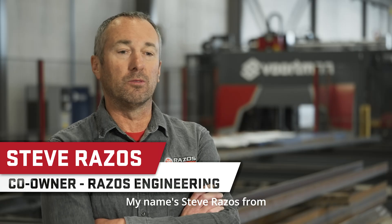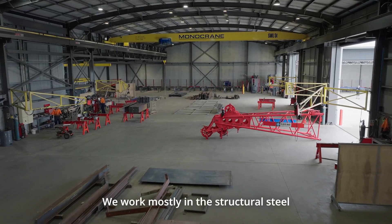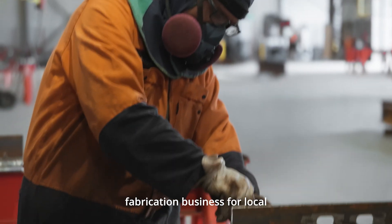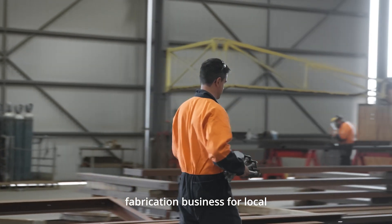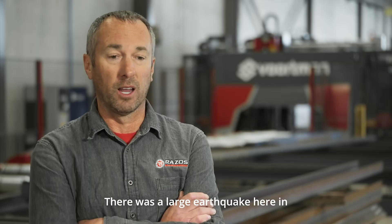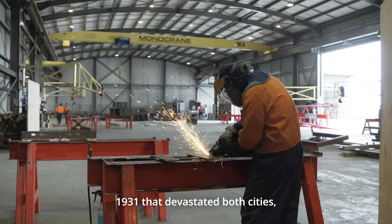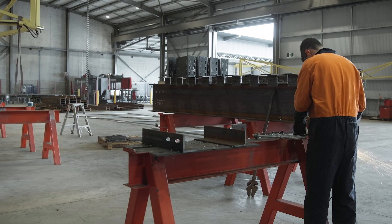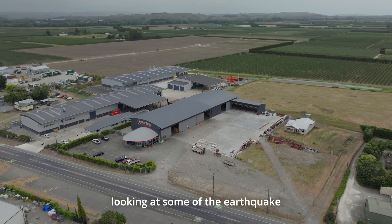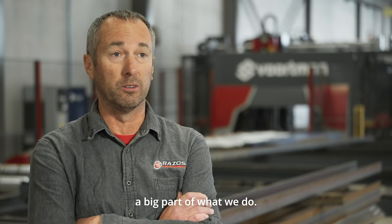My name's Steve Rezos from Rezos Engineering in Hastings, New Zealand. We're a family business, second generation. We work mostly in the structural steel fabrication business for local contractors and construction companies. There was a large earthquake here in 1931 that devastated both cities, Napier and Hastings, and so buildings need to be strengthened. It's rewarding driving around town and looking at some of the earthquake strengthening, which is a big part of what we do.